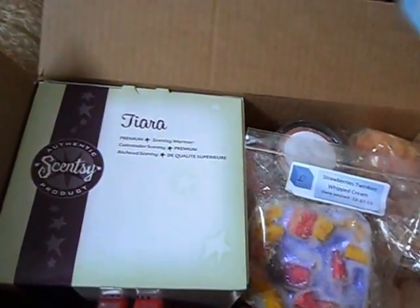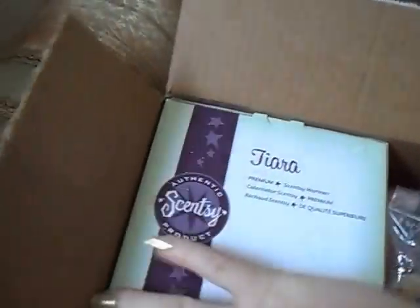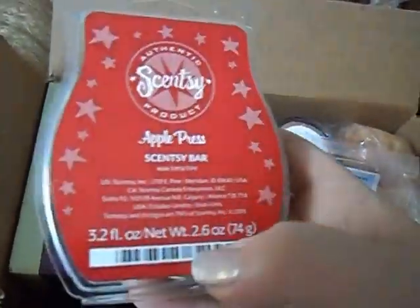You get a full size clamshell in Scentsy's Comfort and Joy — this was the scent of the month a couple years ago. It's an amazing scent, kind of like an herbal, mint, woodsy type scent. You will also get a full size clamshell from Scentsy in Apple Press, which is one of my favorite scents from them.